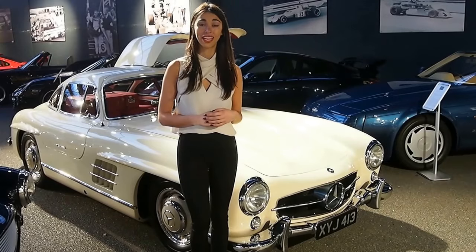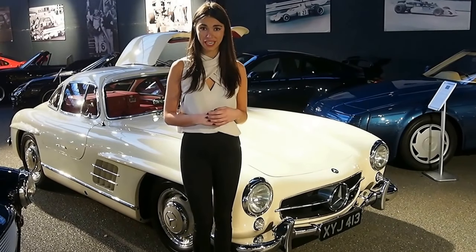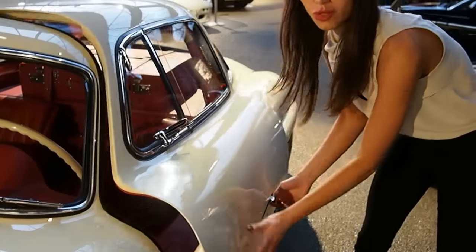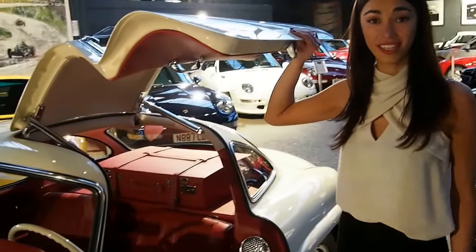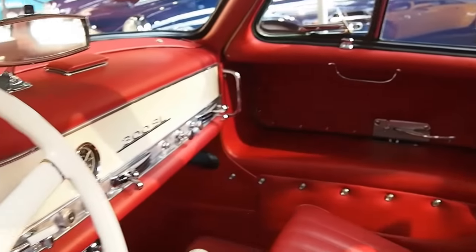Our Gullwing is a 1955 model with a 100-point body-off restoration completed in 1999. These Gullwing doors are an absolute sensation. It's finished in ivory white with red leather interior, and it also comes with built-in matching luggage.